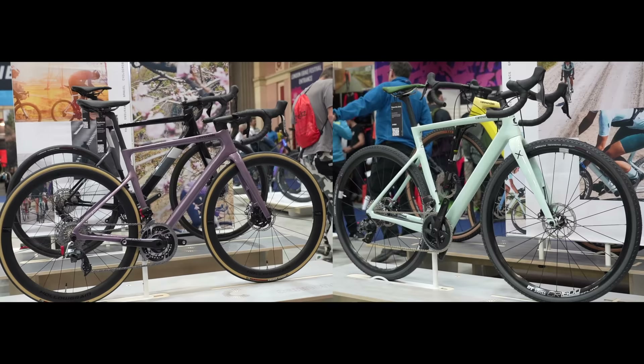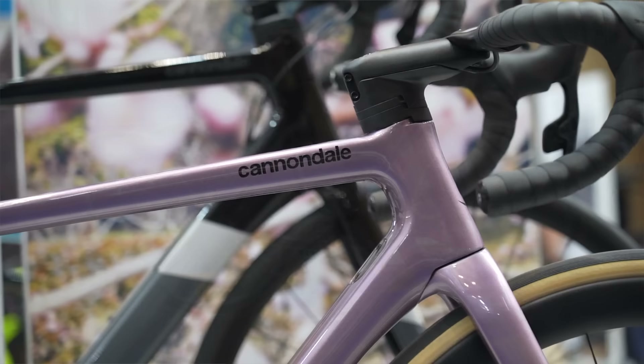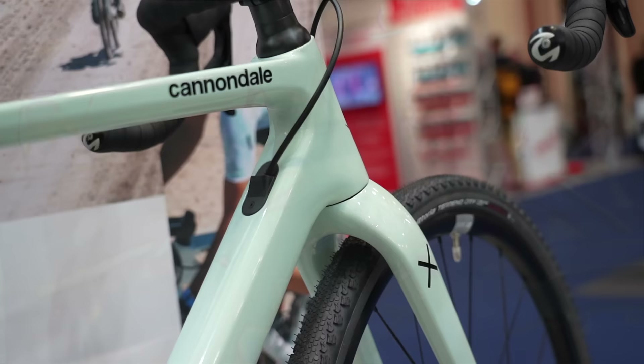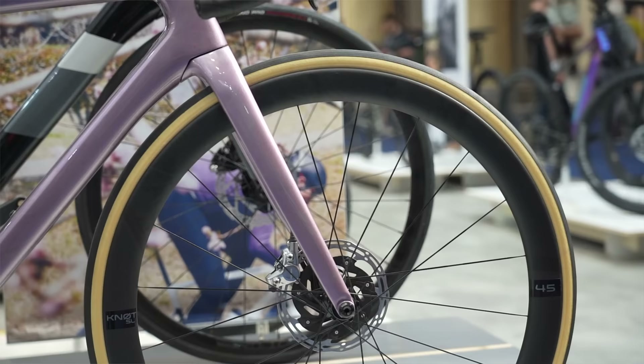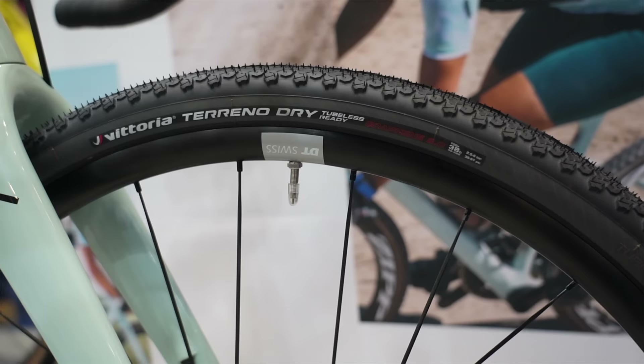If you're buying a new bike today, there are loads of decisions to make — and here is one scenario. On the left we have a Cannondale SuperSix Evo race bike and on the right the new SuperSix Evo SE. They share a similar frame design and the same aero features, but tire clearance is a big difference. The regular race bike takes up to a 30mm wide tire while the SE goes up to 45mm. You could spec the SE with the same wheels and tires as a regular Evo and it likely won't be much slower, but you'd have the option to go off-road and do gravel and adventure. Is there still a place for a pure race bike? Let me know what you think down below.